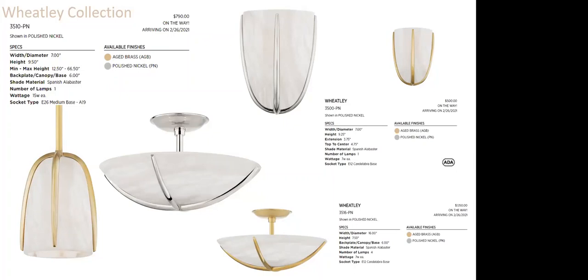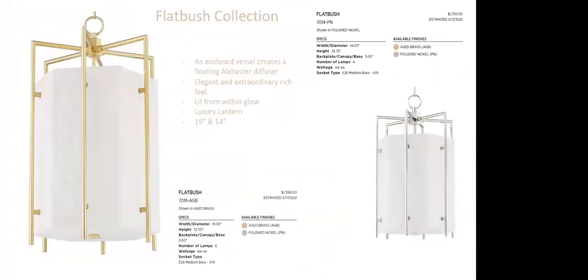The Wheatley collection continues with a 7-inch pendant, semi-flushes, and an ADA wall sconce — making it suitable for hospitality or commercial applications as well. It's important to note that the majority of these products are available, with this one estimated for May 2017.